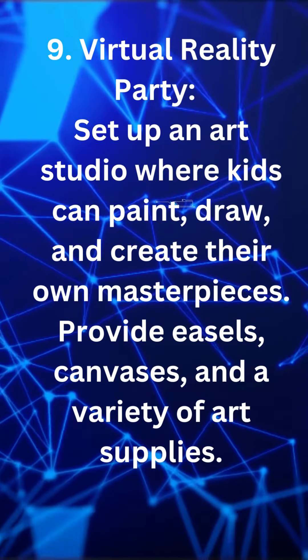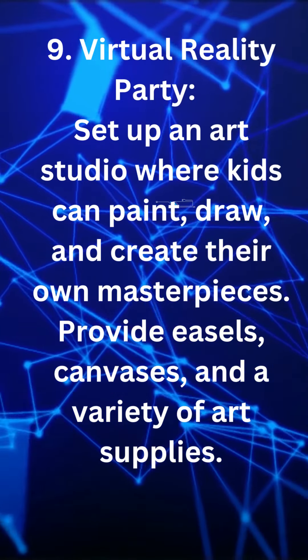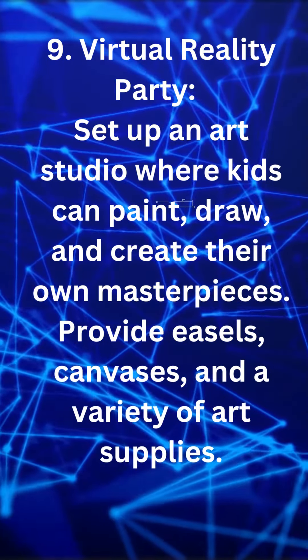Virtual reality party. If you have access to virtual reality equipment, organize a VR party where kids can experience immersive virtual worlds and play exciting games.